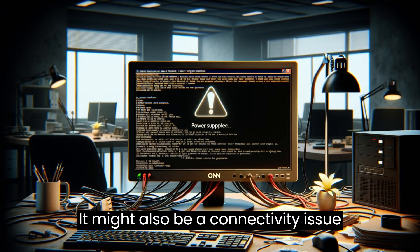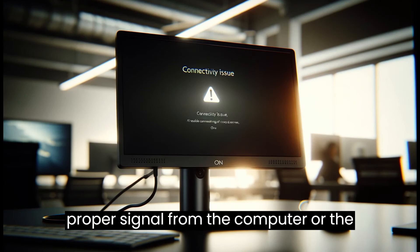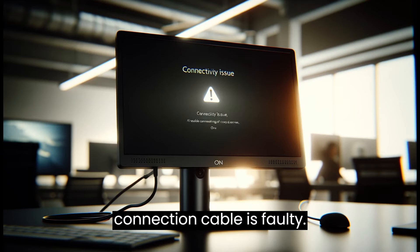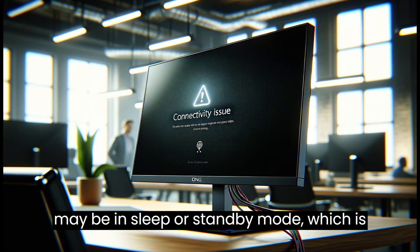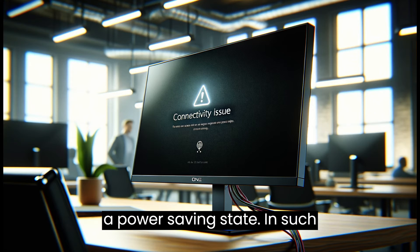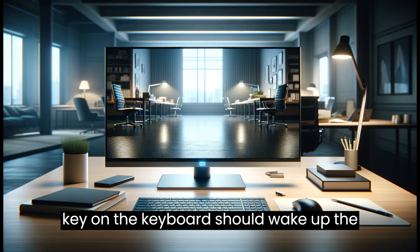It might also be a connectivity issue, where the monitor is not receiving a proper signal from the computer or the connection cable is faulty. Another possibility is that the monitor may be in sleep or standby mode, which is a power-saving state. In such cases, moving the mouse or pressing any key on the keyboard should wake up the monitor.